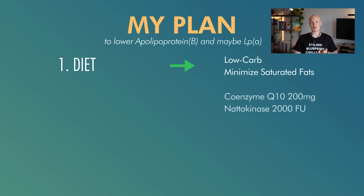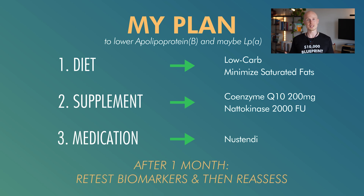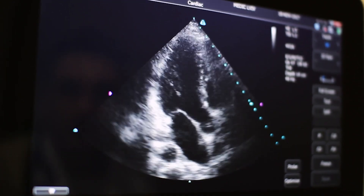My LpA currently sits at 39 mg per deciliter and I'd like to bring it below 30, if that's even possible. My ApoB is around 53 mg per deciliter and I'd like to get it into the 20–30 range that Peter Attia recommends. I'll cut down on saturated fats, supplement with CoQ10 at 200 mg and nattokinase, and try out Nustendi as a medication. I'll reassess my blood values in a month, and at some point I'd like to scan for arterial calcification through a calcium scan, echocardiogram, or full body MRI.